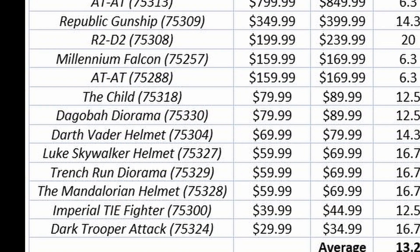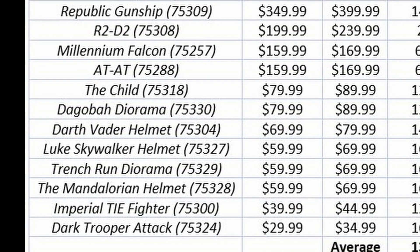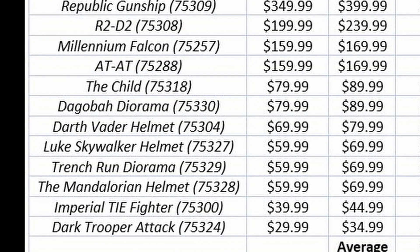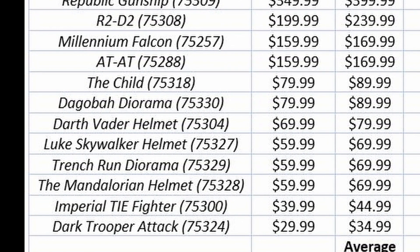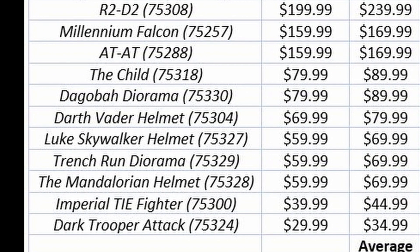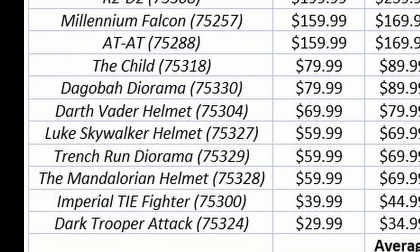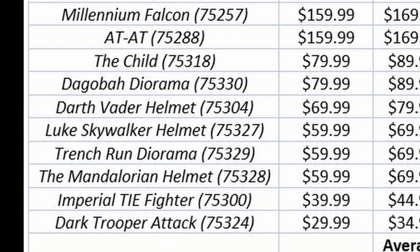I also think it's interesting to look at some of the other sets that made the list. Some of the Diorama sets — like the Dagobah Diorama and the Trench Run — are going up in price. Some of the more recent helmets — Darth Vader, Luke Skywalker, The Mandalorian — are also going up. So some recent sets are seeing increases.